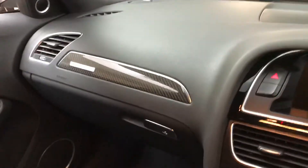Inside we've got a full leather interior, as you can see all the way around, RS seats and carbon fibre inlays as well.